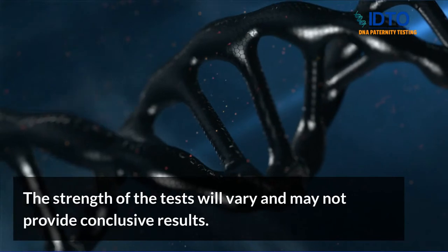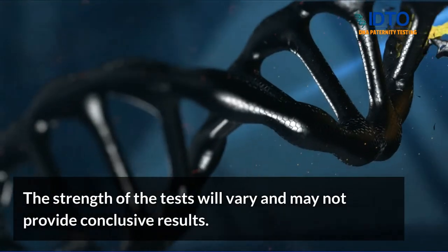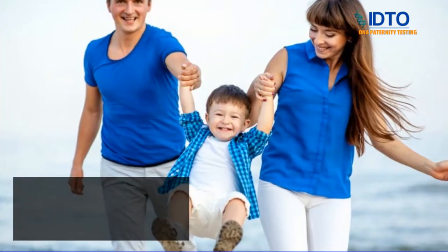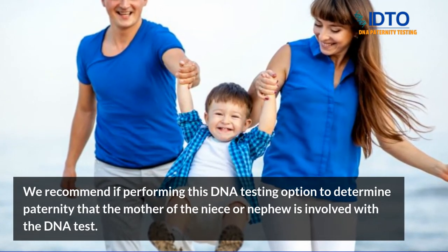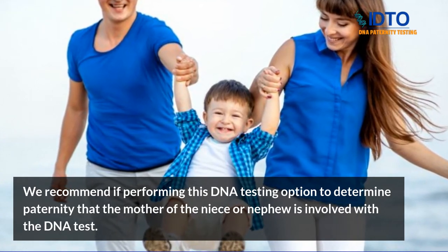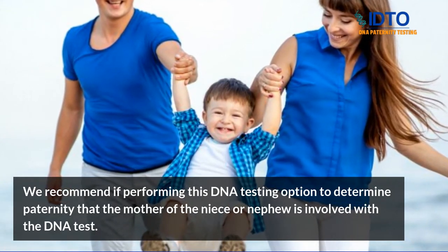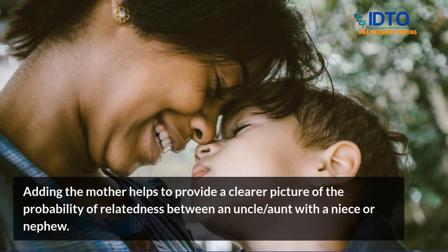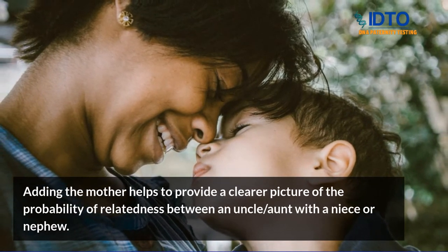The strength of the test will vary and may not provide conclusive results. We recommend, if performing this DNA testing option to determine paternity, that the mother of the niece or nephew is involved with the DNA test. Adding the mother helps to provide a clearer picture of the probability of relatedness between an uncle or aunt with a niece or nephew.